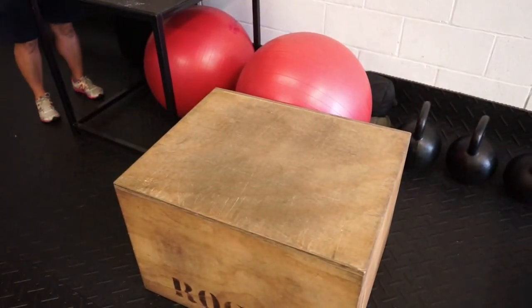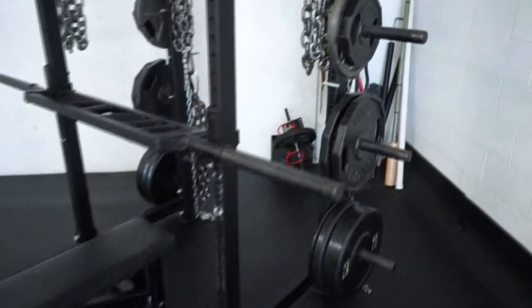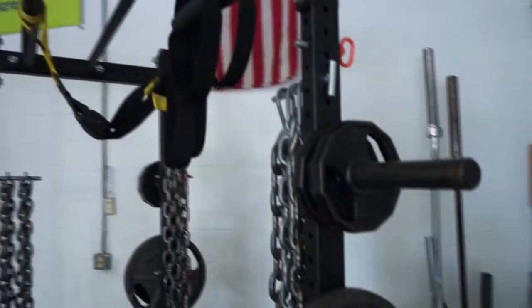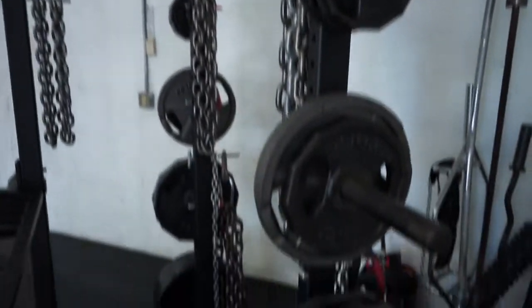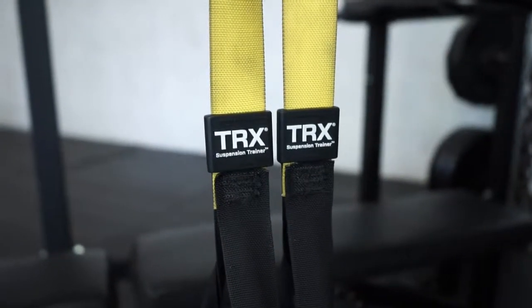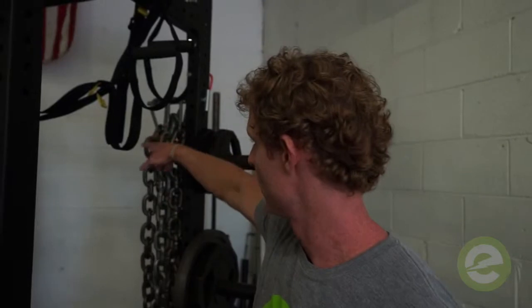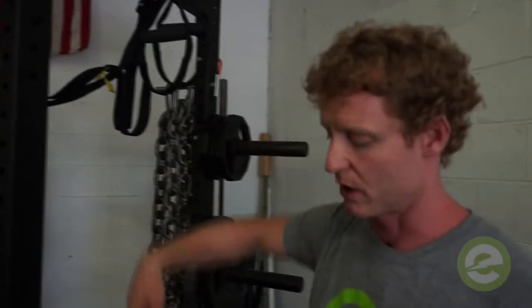We have the traditional setup for benching, squatting, and deadlifting. We do a lot of our suspension work off this rack as well — TRX exercises. You can see there's a lot of chain. We use the chain to add resistance to bodyweight exercises and also for bar work. Along with the TRX, we have rings for pulling and pushing exercises.